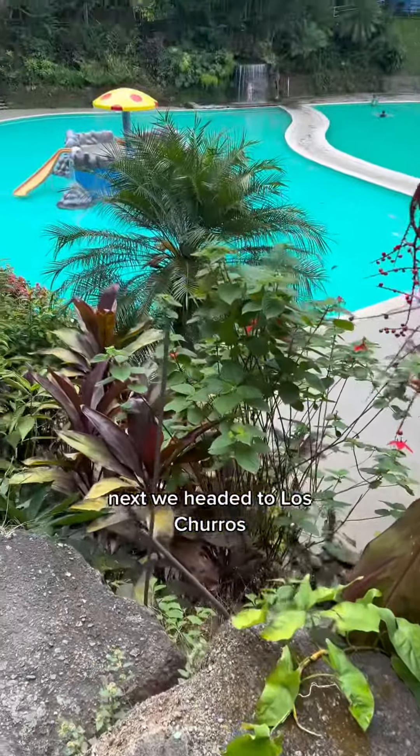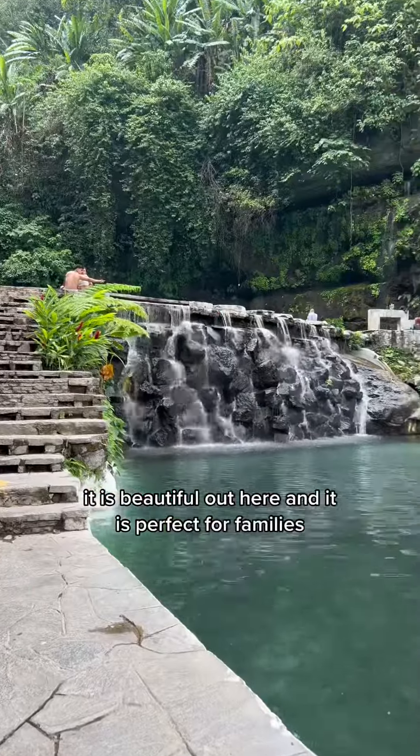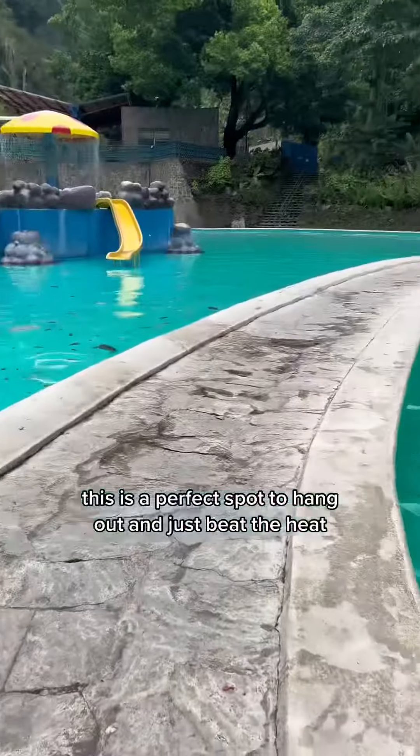Next, we headed to Los Choros. Los Choros is a natural water park that consists of four swimming pools. It is beautiful out here, it is perfect for families, and it is a perfect spot to hang out and just beat the heat.